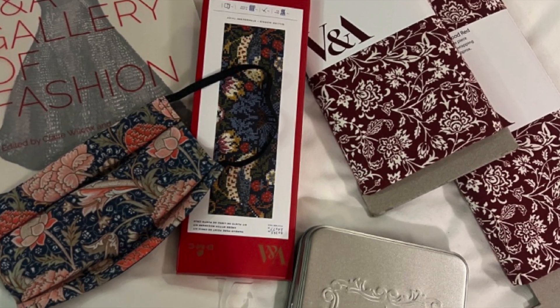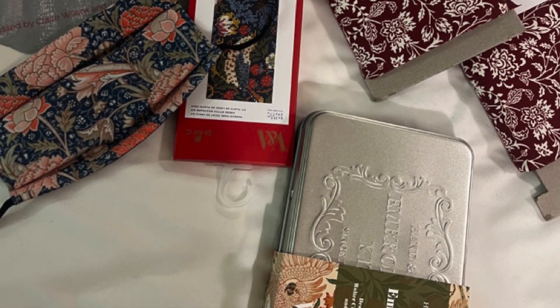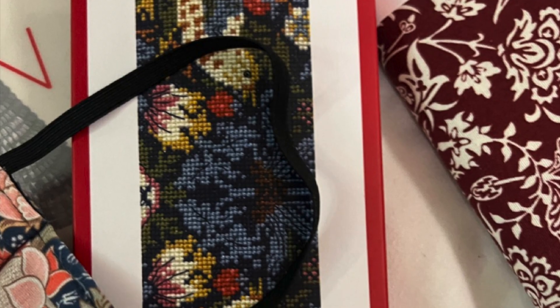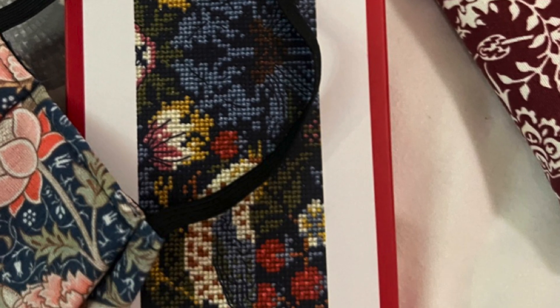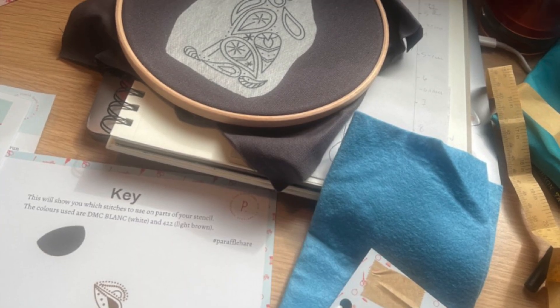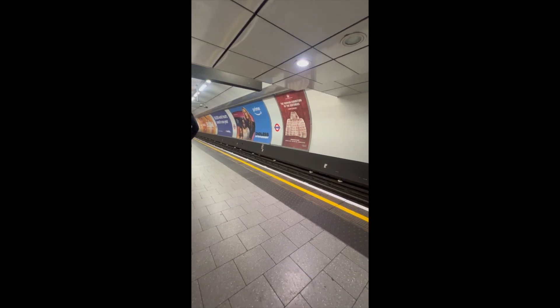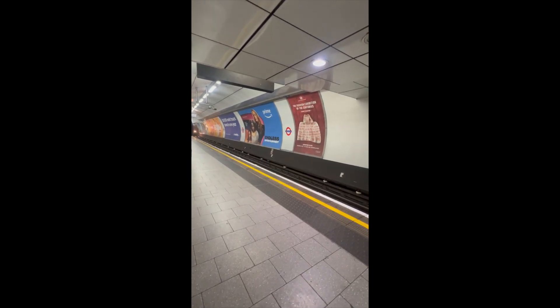Here are the things I got for the V&A. I got reproduction fabric — of course — I got this Hamand Lock embroidery gold work kit and it's so good. And then I of course got Strawberry Thief merch, because why not? I started working on my little embroidery kit that I got while at the hotel.